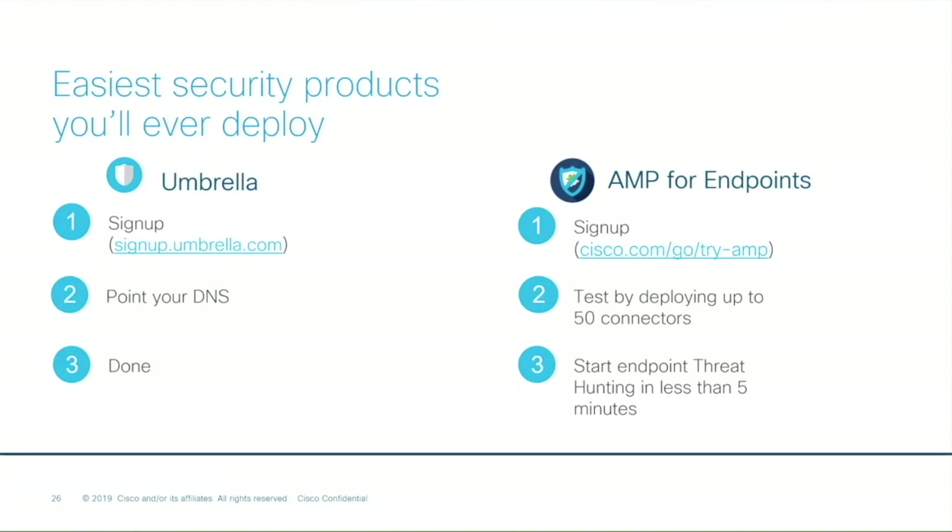Absolutely. Think speed when it comes to endpoints, because people normally think testing endpoint security is going to be a forklift — that you have to remove your existing security. It's so simple to test endpoints. You simply deploy AMP for endpoints on test computers, up to 50 in your environment, and you can do it so quickly right behind your existing security. It'll work with your existing endpoint security and show you what you're missing. My personal record is to have my first connector downloading, ready to install, in 58 seconds. And we showed you threat hunting today — you can start threat hunting in less than five minutes. Just run your built-in queries and get a sense for what your tools are missing today. It gives you a lot of data in the console so you can show your executives exactly why you want to move forward with the tool.